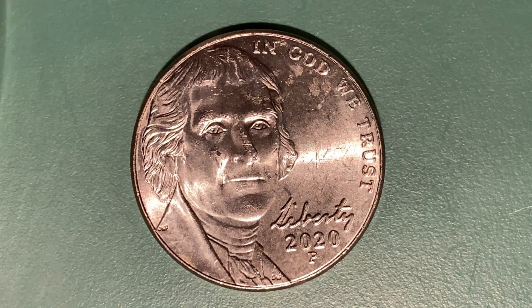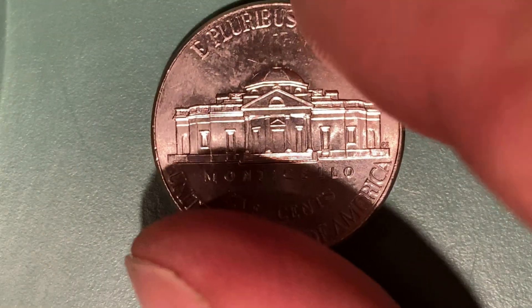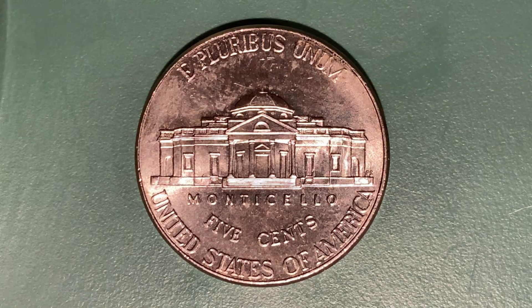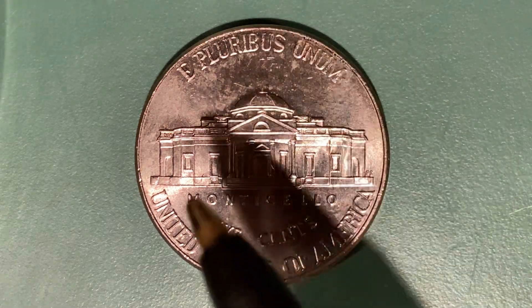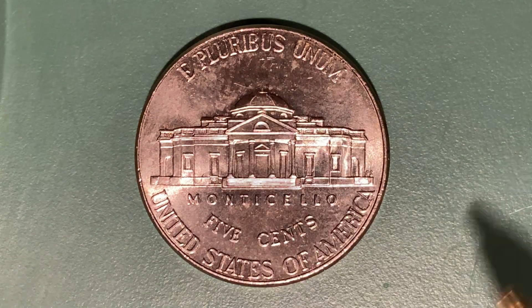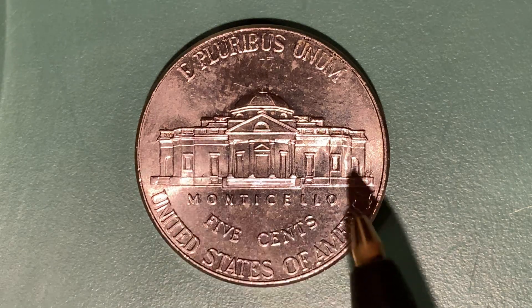Now let's flip this coin over to enjoy a look at the back — the reverse, or simply tails. What a beautifully designed coin this is, both front and back, both obverse and reverse, both heads and tails. On the tail side we see "E Pluribus Unum," Monticello — the large home Jefferson built for himself — 5 cents, and United States of America. This coin will never drop below the face value of 5 cents.